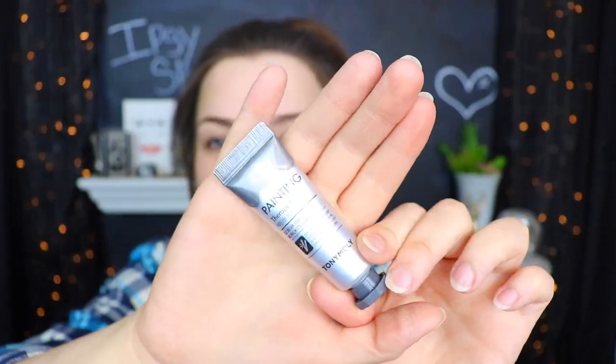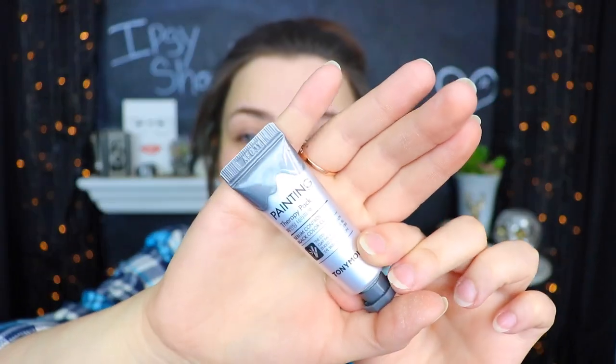Next in the adventurous bag there's a little squeezy tube, and this is actually really cute — it's a Painting Therapy Pack from Tony Moly, a sebum control black color clay. I really really like the packaging; it looks like a little paint tube from the craft store. Tony Moly packaging is always just so cute. The very last thing — I'm hoping this is an eyeshadow in like green or blue or something — and I think it actually is!